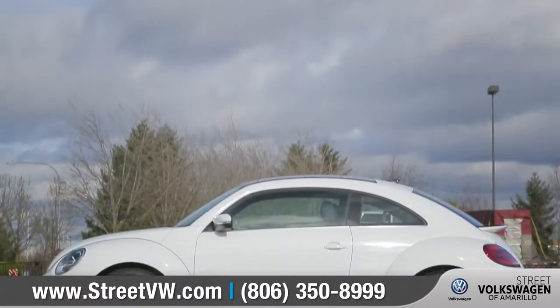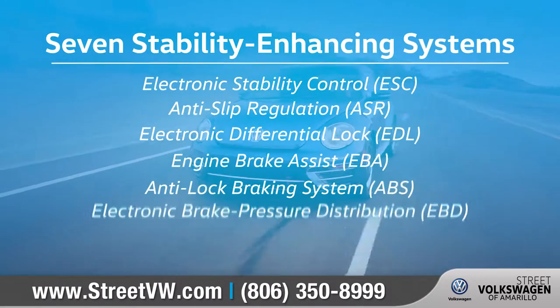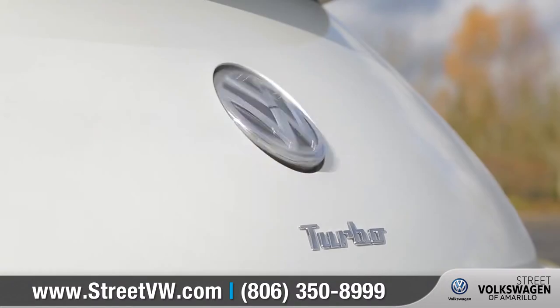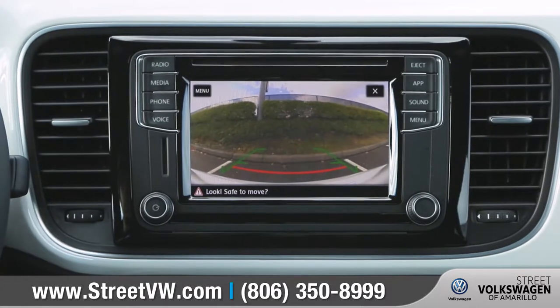The Beetle comes with numerous advanced airbags and a high-strength steel safety cage, and 7 stability-enhancing systems that keep you and your passengers protected. The rear-view camera system can help you sense any obstacles that are in your path when you're backing up.